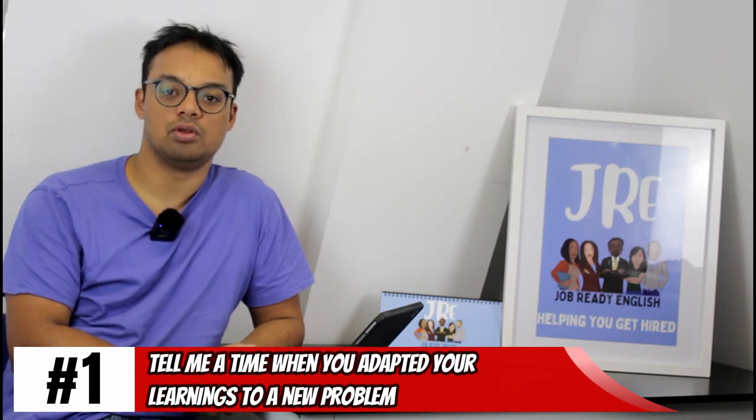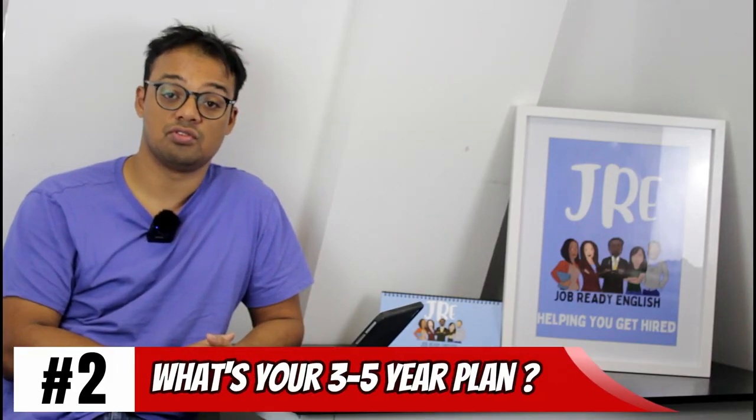Here are four other questions we found interesting. First: tell me about a time when you adapted your learnings to a new problem. This is great for technical or knowledge worker roles — discuss how you encountered a new problem academically, then went and read new scientific papers, did your own research, or drew on multiple sources of information. Second: what is your three to five year plan — very similar to the career goals question.